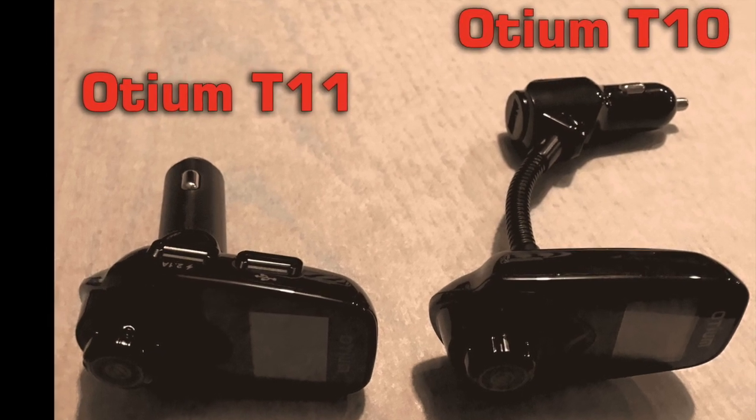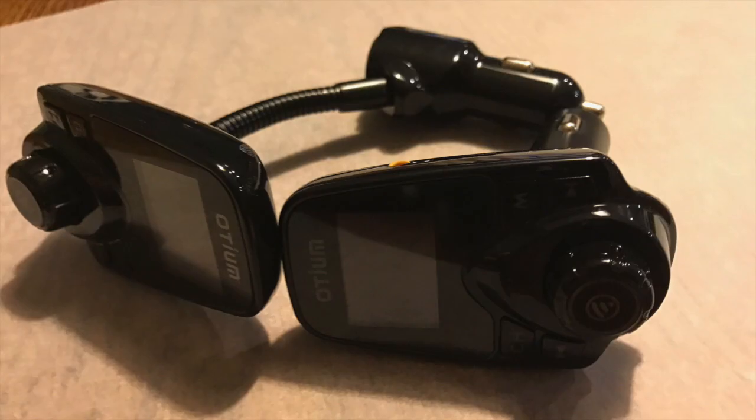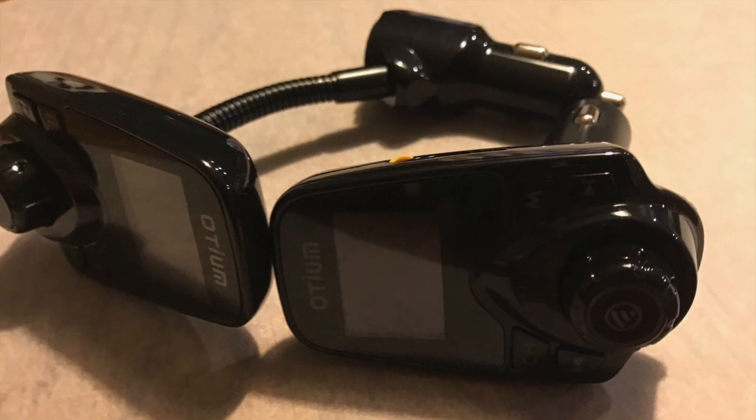Hey YouTube, Olsenbro here. Today I have a review of the Otium Bluetooth FM transmitters. Let's check them out.